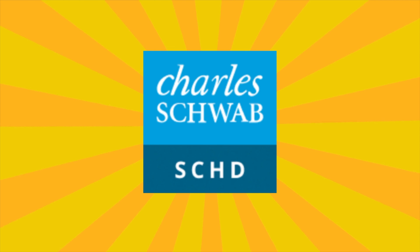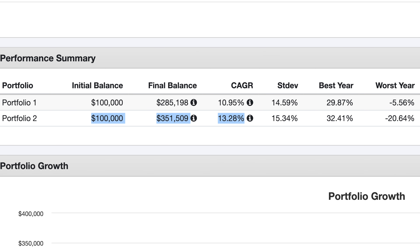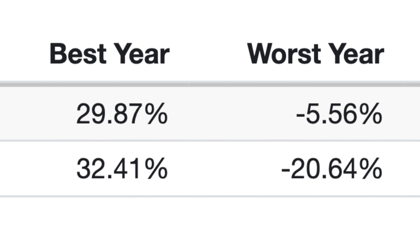To show that SEHD is indeed less risky: the worst year for 100% SEHD is under 6% in losses, while the 20% SEHD portfolio with growth stocks had negative 20% returns in its worst year. So you can see there's a lot more volatility when mixing in growth stocks compared to holding 100% SEHD.